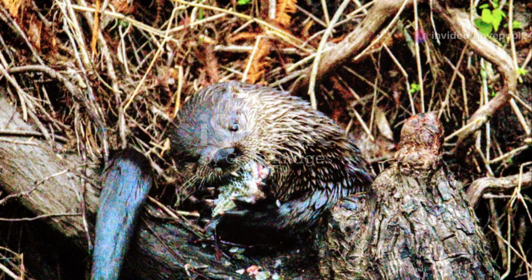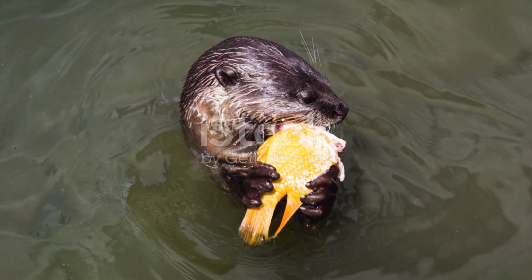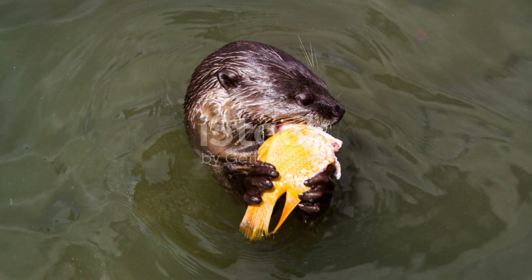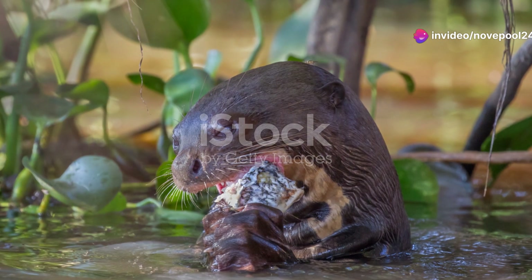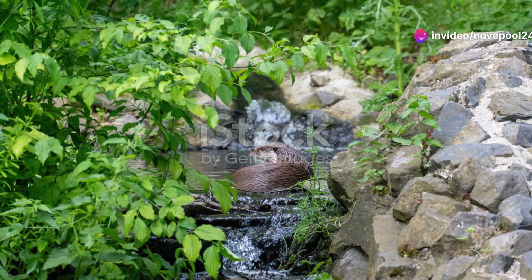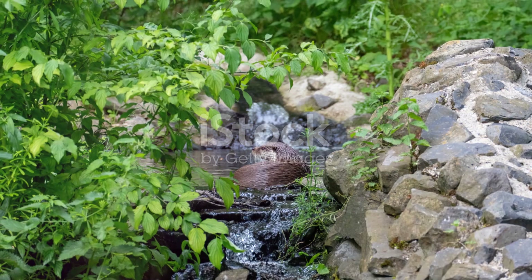And then there are the otters — playful, elusive, and absolutely enchanting. These charismatic mammals are top predators, ensuring the population control of fish and other aquatic organisms. Watching an otter glide through the water is like witnessing poetry in motion.